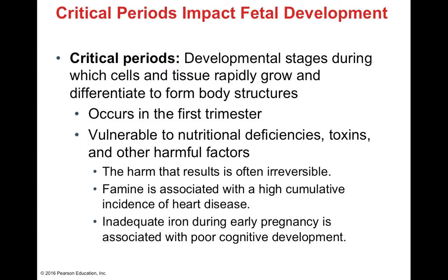There are major critical periods during fetal development — specialty stages during which normal growth and division allows differentiation of particular body structures. These critical periods are often in the first trimester, when there is high vulnerability for nutritional deficits, toxins, and other harmful factors. Unfortunately, harm caused during this time frame is typically irreversible. Famine, for example, is associated with heart disease, and low iron is associated with poor cognitive development. We can't simply introduce iron after birth — a malnutritive state during critical periods has long-term effects.